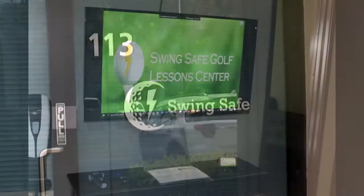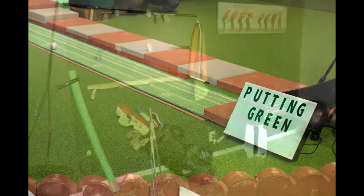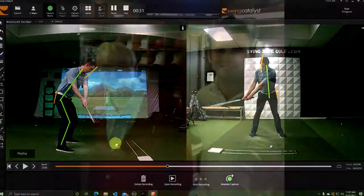This is SwingSafe Golf Lesson Center in Irvine, California near Irvine Spectrum. I'm James Major with The Realm Residential, doing a local business highlight and taking a golf lesson from premier instructor and PGA professional Ryan Trengrove.